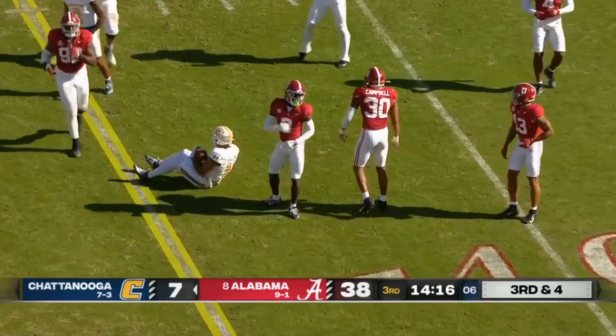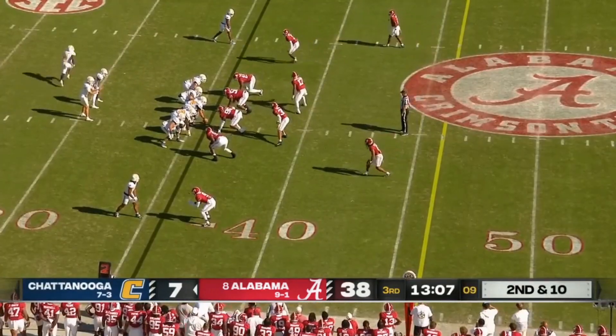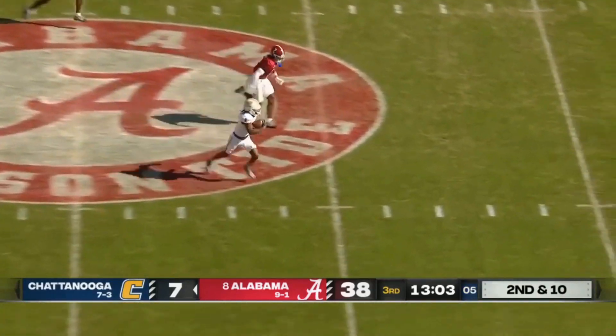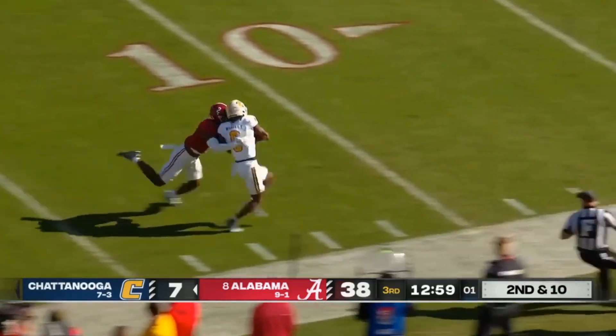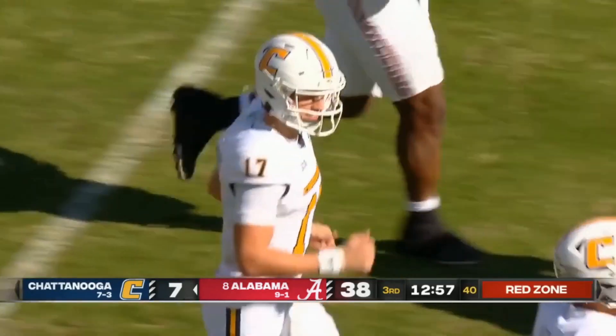Pass is complete, and the Mocs do have a first down with Sam Phillips so far today against Alabama. Second and ten — wide open down the seam — Javon Watley pushed out of bounds in the red zone, a gain of 54.